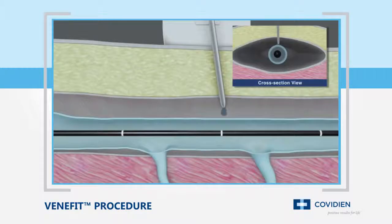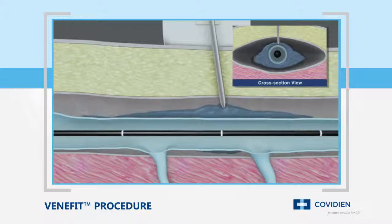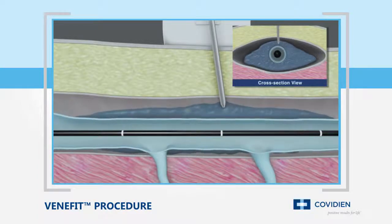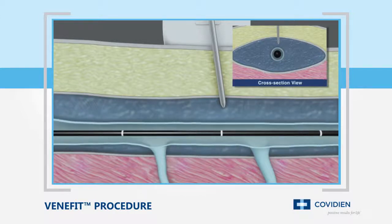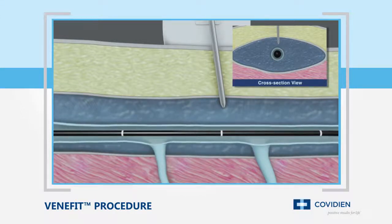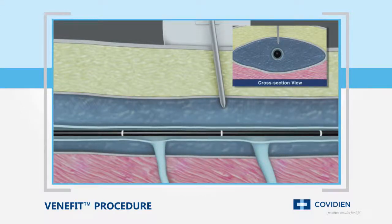Again under ultrasound guidance, paravenous tumescent anesthesia, or saline, is then delivered to the saphenous compartment surrounding the vein segment to be treated. This is done to enhance patient comfort, provide a heat sink to protect surrounding tissue, and to improve contact between the vein wall and the catheter during treatment.